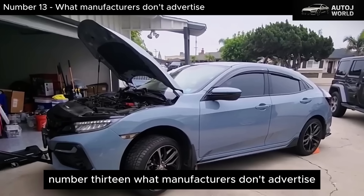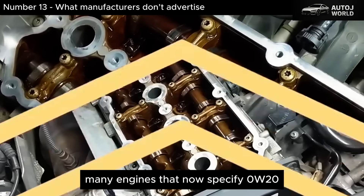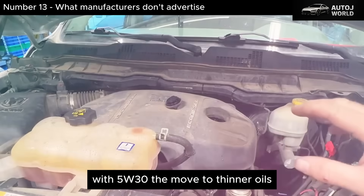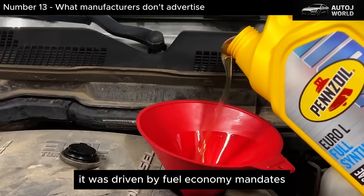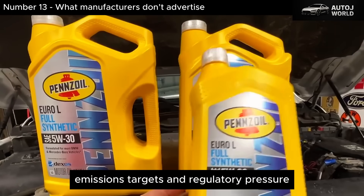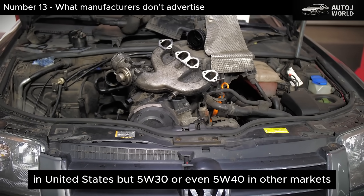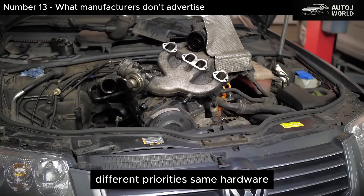Here's a quiet reality most owners never hear: many engines that now specify 0W-20 were originally validated and durability tested with 5W-30. The move to thinner oils wasn't driven by a sudden change in engine needs — it was driven by fuel economy mandates, emissions targets, and regulatory pressure. That's why the same engine may call for 0W-20 in the United States, but 5W-30 or even 5W-40 in other markets. Different priorities. Same hardware.